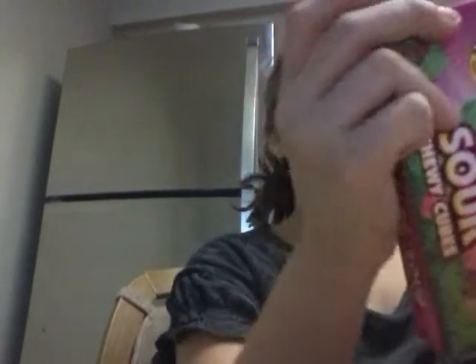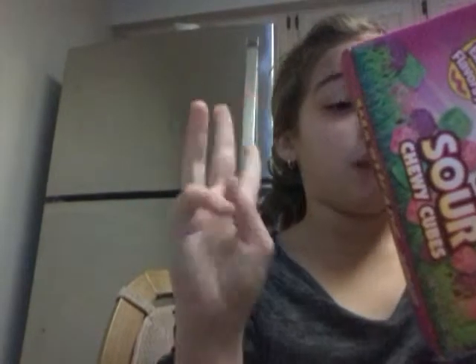I also got these sour chewy cubes — they're Warheads, and they're Easter flavors. So there's green apple, watermelon, and black cherry. I've never had any kind of Warhead thing because I was told they were so sour. But I don't know if these will be as sour because they're like gummies.